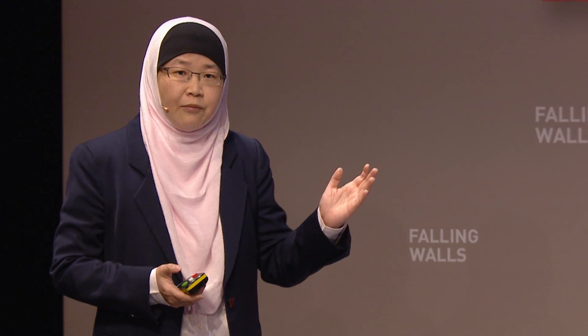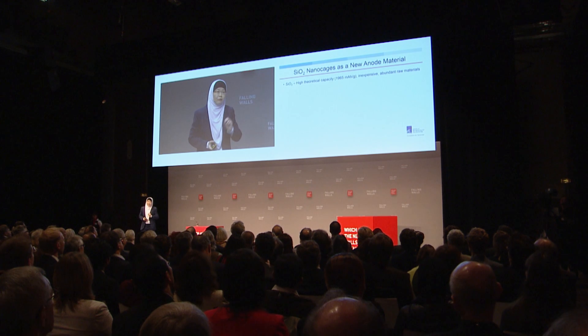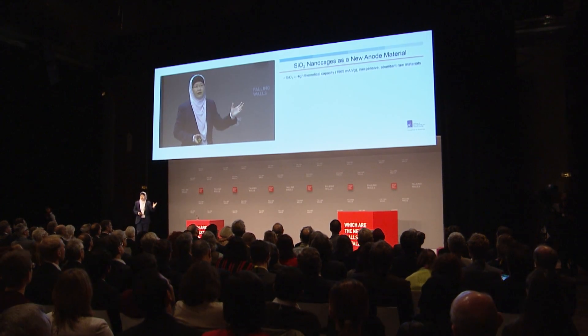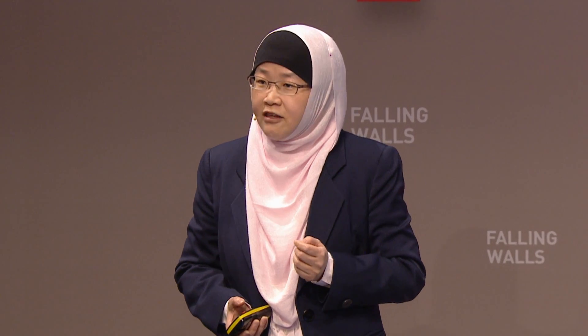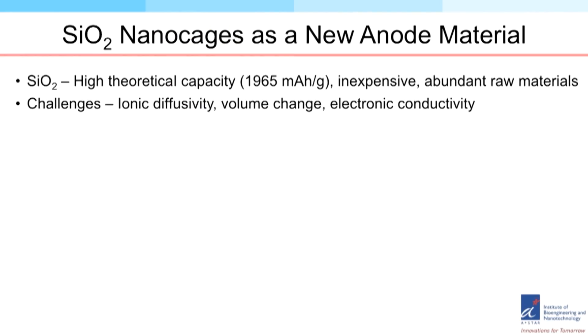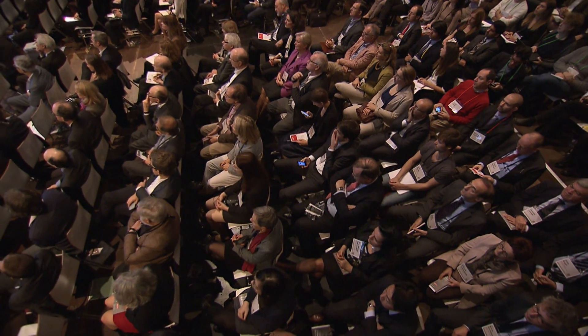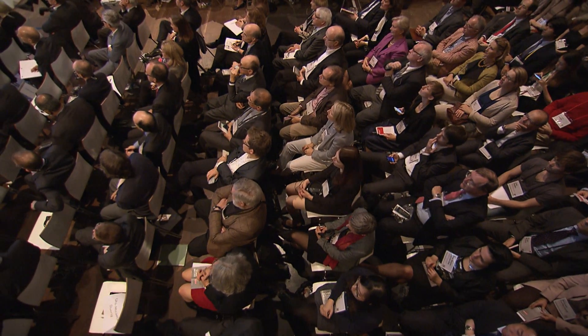Let me share what we're trying to do with the anode material. We would like to use a new material like silica to replace graphite. Why silica? Silica is a main component in sand — it is very inexpensive and very abundant. It also has a very high theoretical capacity, about seven times higher than currently used graphite materials. The challenge is that this material has fairly low ionic diffusivity and suffers from volume change when lithium moves in and out of the structure. To prevent these problems, we want to make use of nanomaterials, which have much shorter diffusion length.